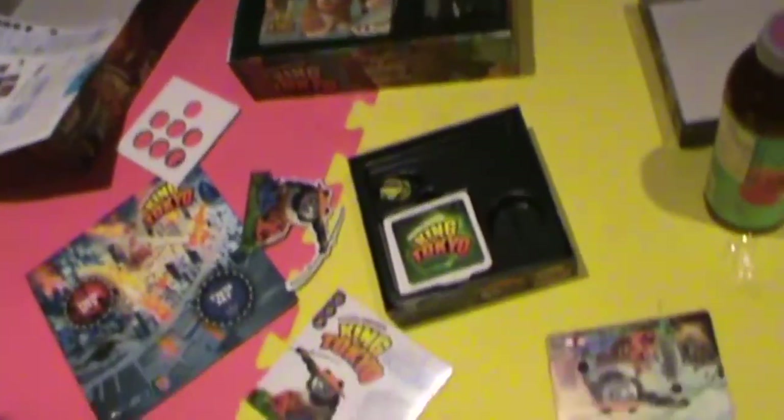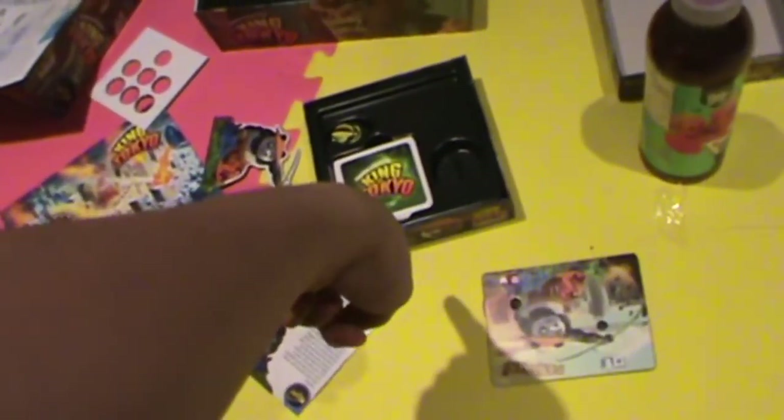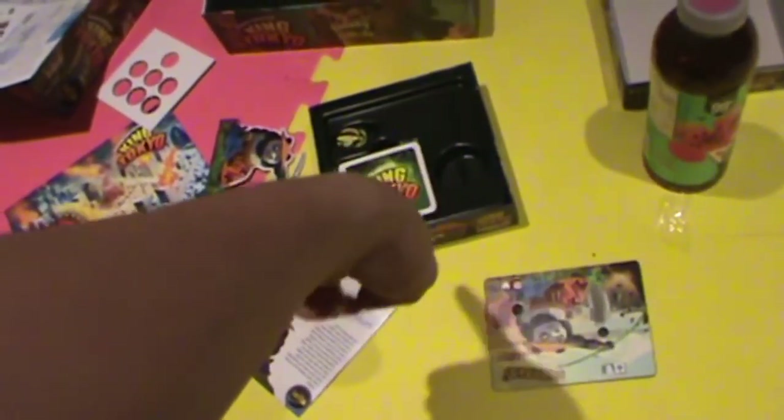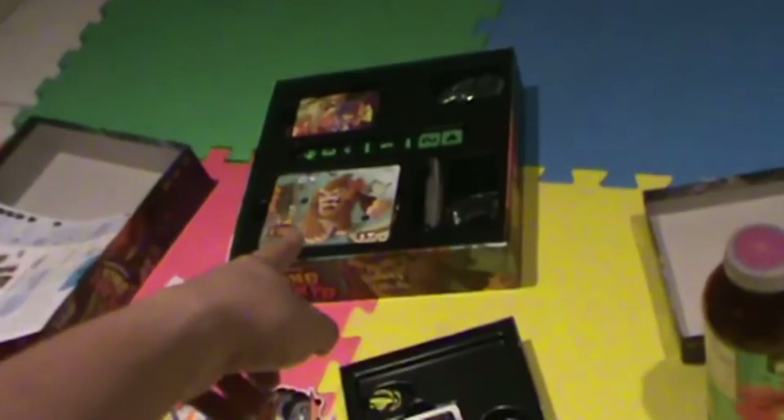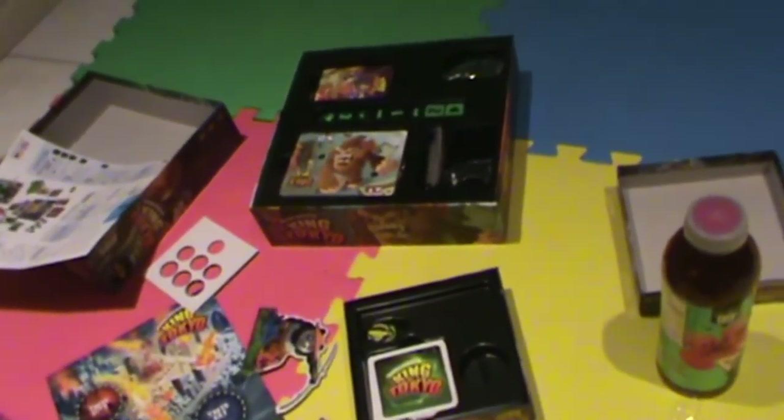I'm going to unbox both and show a little bit of the contents inside. Here's all the stuff — I opened the expansion pack, it's all a mess. I read through all the evolution cards and they sound like so much fun to play. That's the original game right there with all the extra dice and stuff — float dice and everything. I'm pretty excited to play King of Tokyo.